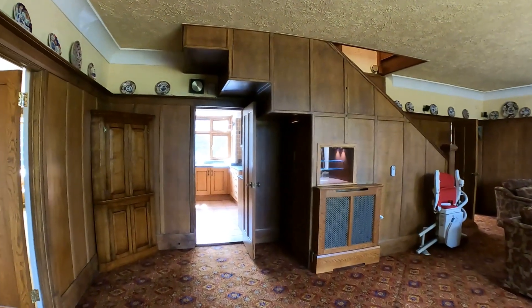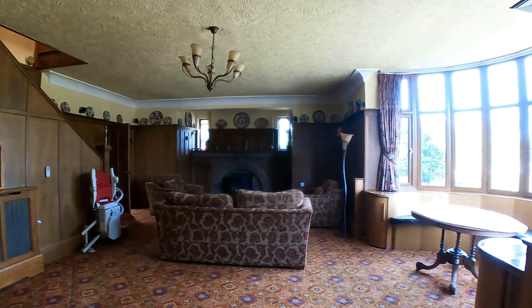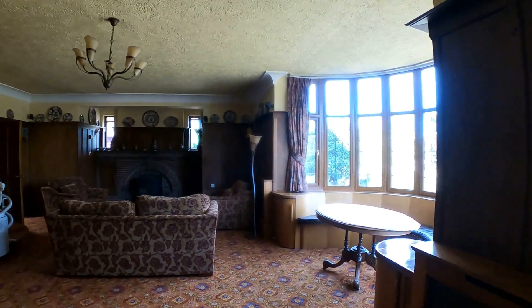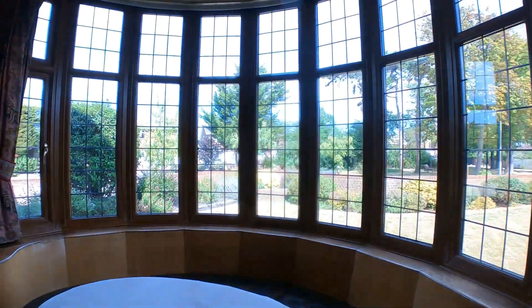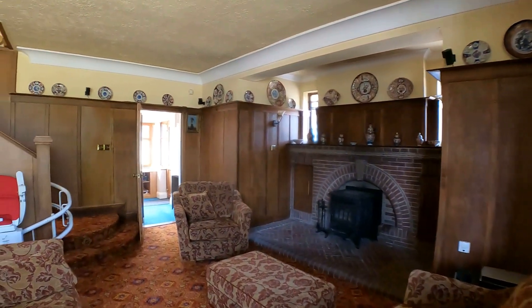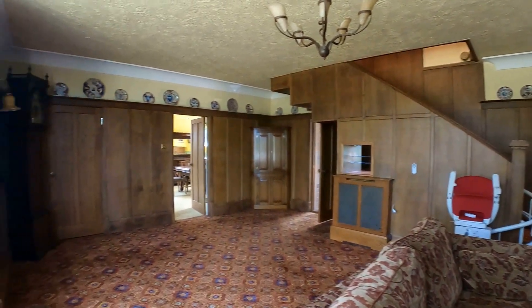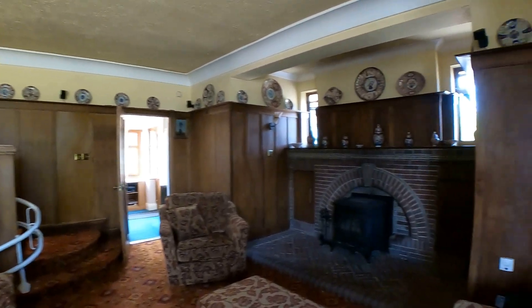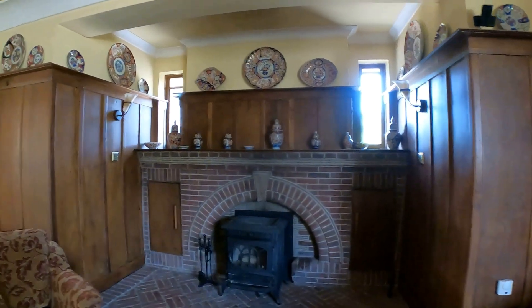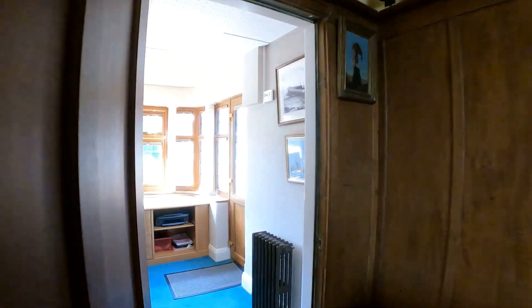Coming straight through into this grand reception hallway space, we've got a couple of different options in where to go first, but we're going to go through and take a look at the study first of all. The entrance hallway itself offers a spectacular space for you to greet guests, and is also a reception space as well. Opening through with that lovely big bay window to the front, it's a really nice characterful space to walk straight into. On the right hand side you can see that beautiful fireplace just forming a focal point to the room, and just ahead we've got the access through into the study.